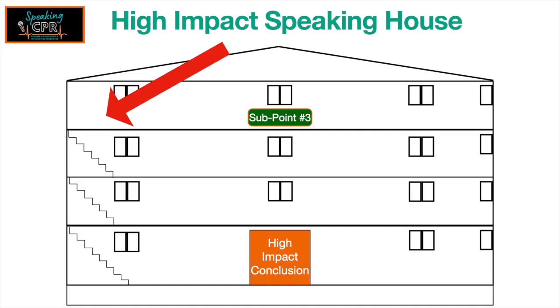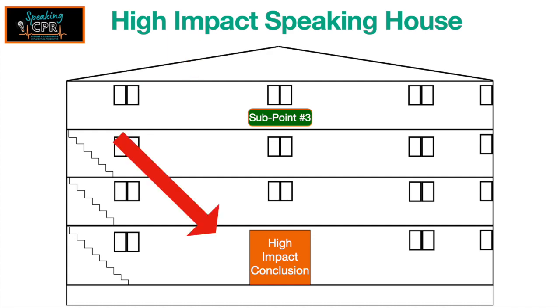Let's talk about how you transition from the top floor — your final point — back down to the first floor, so we can take them out the back door where they have a brand new interpretation and understanding of your topic.